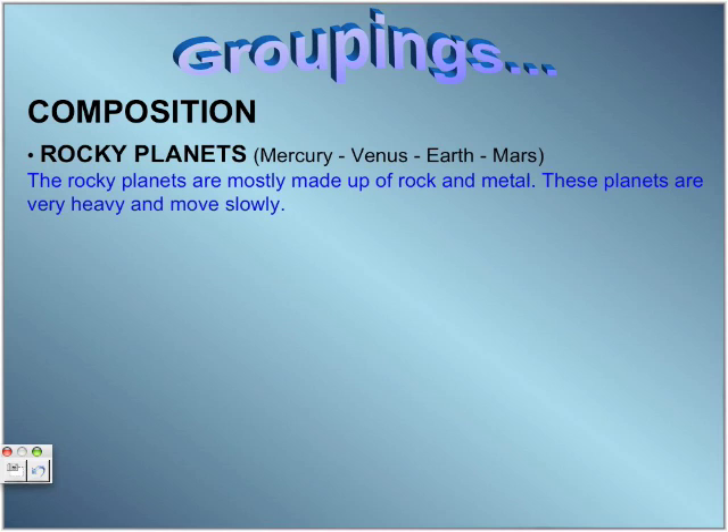Rocky planets. The rocky planets are Mercury, Venus, Earth, and Mars. These planets are mostly made up of rock and metal. They are heavy and move very slowly. Also, they don't have rings and have very few moons.